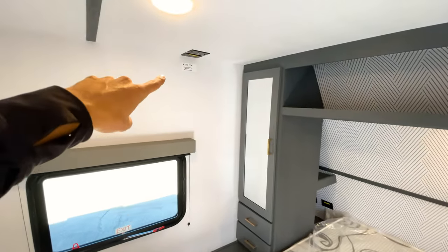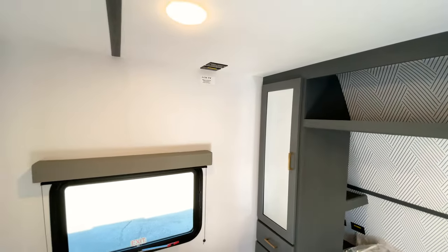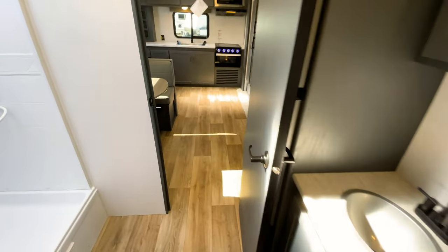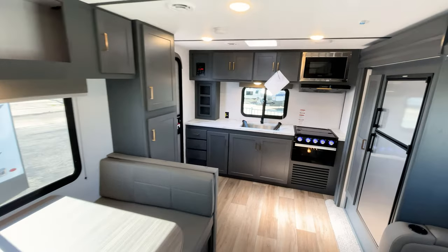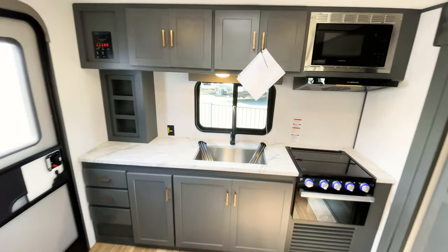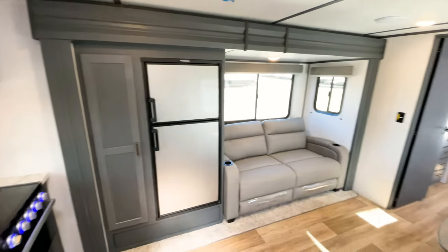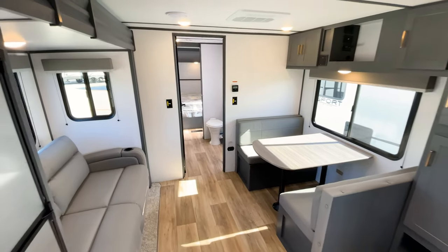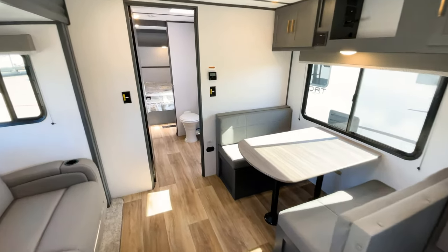You'll have a spot for a TV here as well - it's a pretty big area so you could fit a sizable TV in there if you want. It's all around a great-looking floor plan, I really like it. I'm excited to see what else Bullet has to offer this year because they have a lot of changes with their floor plans and designs, and this one is just a really awesome option that a lot of people are going to find a liking to.